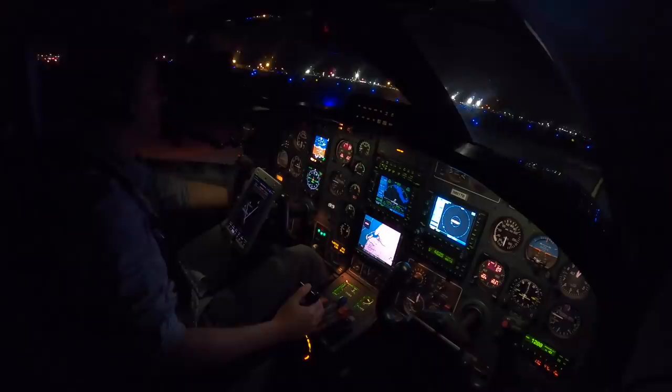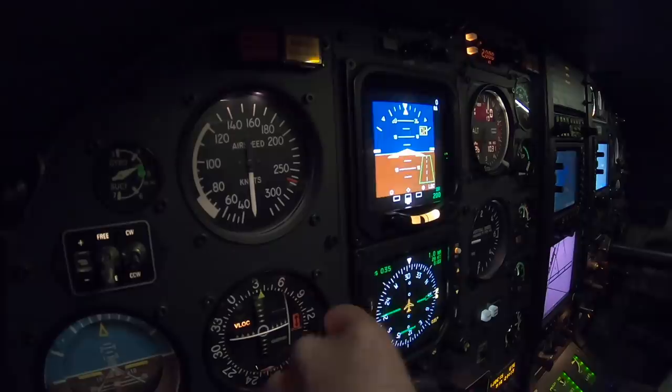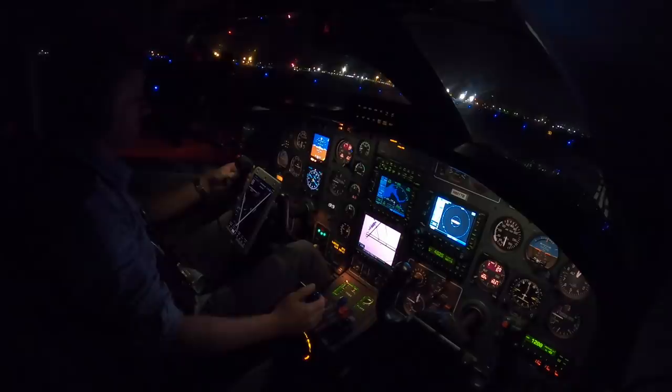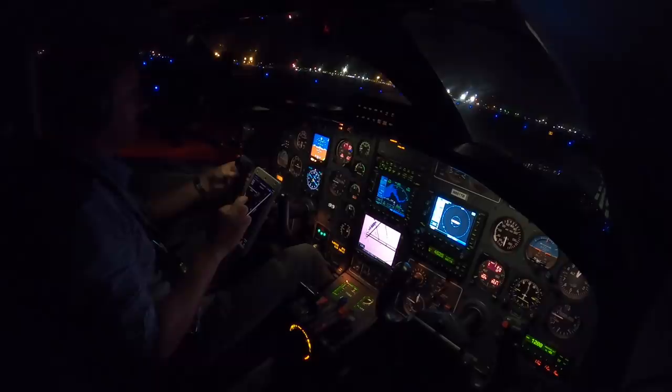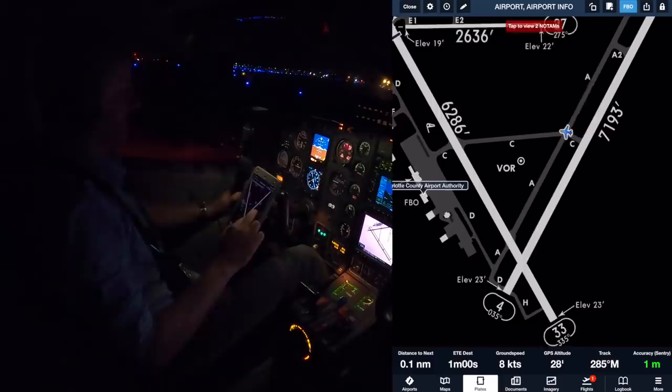Welcome to Punta Gorda! Cross that hold short line, clean up the plane, contact ground. Punta Gorda ground, good evening, TBM 851 Tango Bravo, clear of runway 4 on Charlie, need to taxi to the FBO. Taxi to FBO, Charlie and Delta, cross runway 15. Charlie, Delta, cross 15, thanks — 851 Tango Bravo. Got our taxi diagram pulled up on the iPad. Real nice easy taxi — we were able to get off on Charlie taxiway, which gives us a nice route across to the Charlotte County Airport Authority — that's where we're parking the airplane tonight.